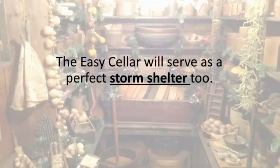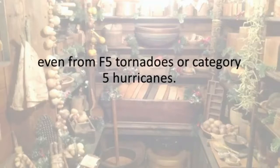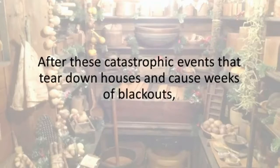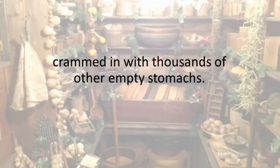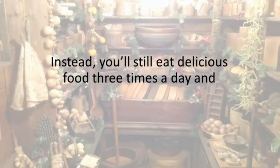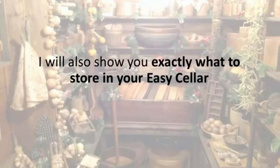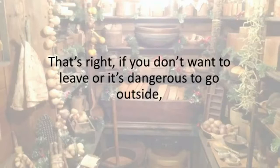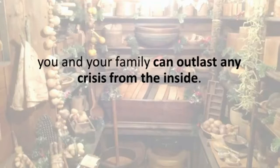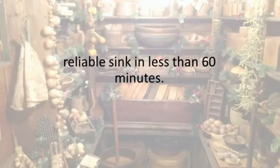The Easy Cellar will serve as a perfect storm shelter too. You and your family can always take cover there, even from F5 tornadoes or category 5 hurricanes. After these catastrophic events that tear down houses and cause weeks of blackouts, you won't have to sleep on the floor of some high school crammed in with thousands of other empty stomachs. Instead, you'll still eat delicious food three times a day and stay safe. I will show you exactly what to store in your Easy Cellar so you can have everything you need to stay inside for three months. You'll also learn how I made my own odorless toilet and reliable sink in less than 60 minutes.